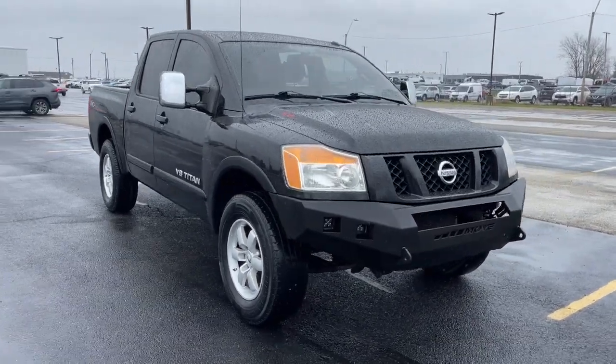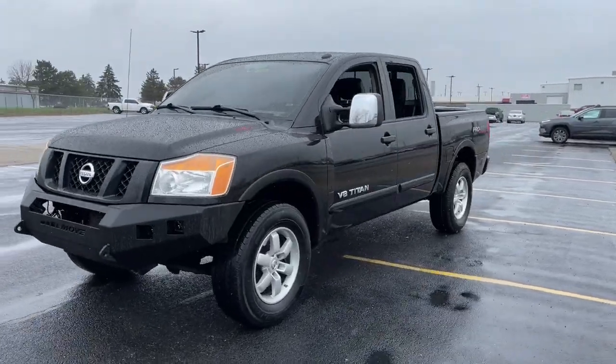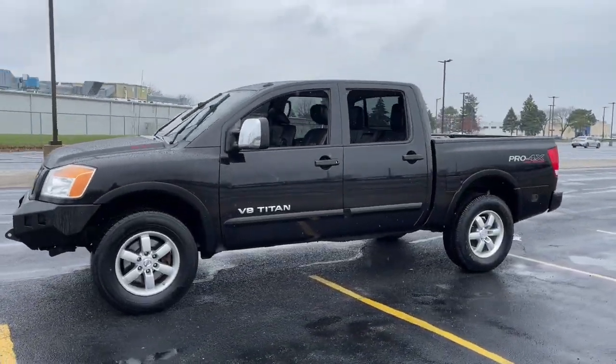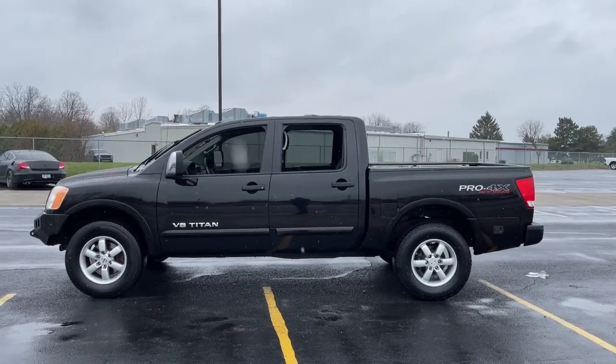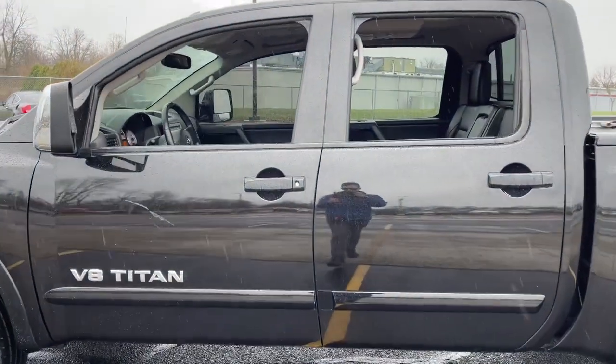Take a moment to check out the 2012 Nissan Titan. This vehicle is an outstanding buy, with fewer than 300,000 miles on the odometer. Here's an all-powerful Nissan Titan, the full-size pickup that's refined on the inside and rugged on the outside.